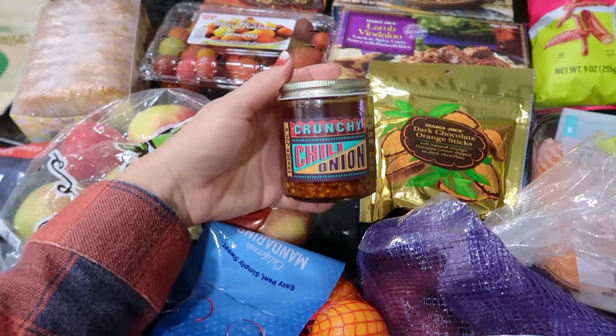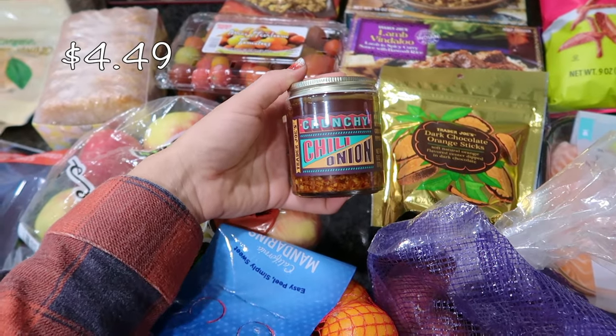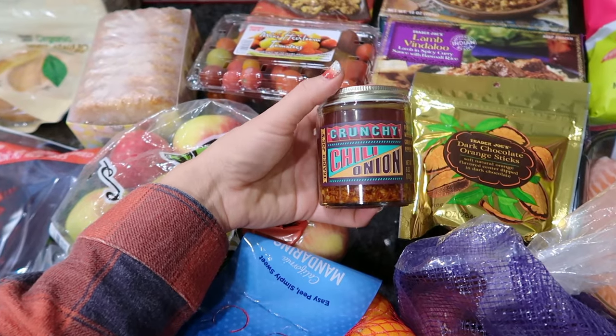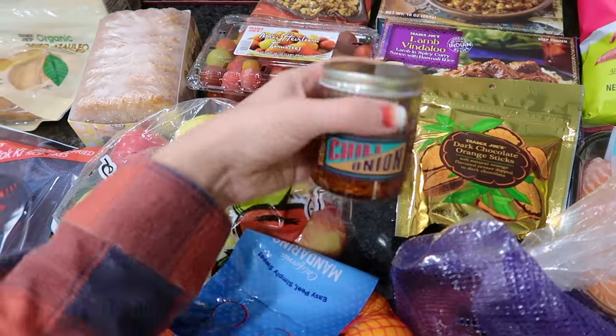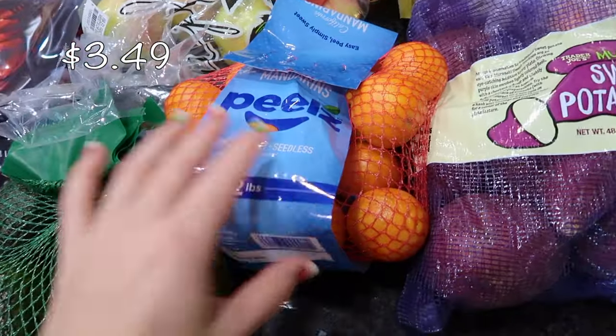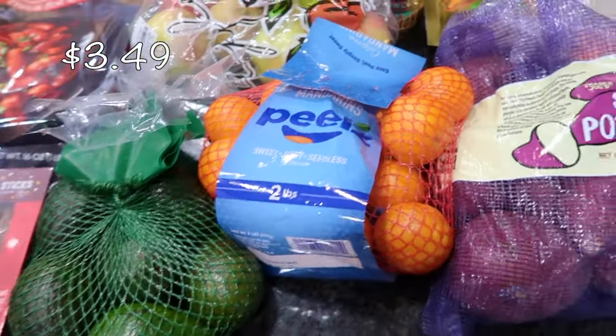I've always heard about this item but never picked it up — this is crunchy chili oil. You can drizzle this on top of soups or any type of meat dishes. I'm going to give this a try; I'm excited for that one.